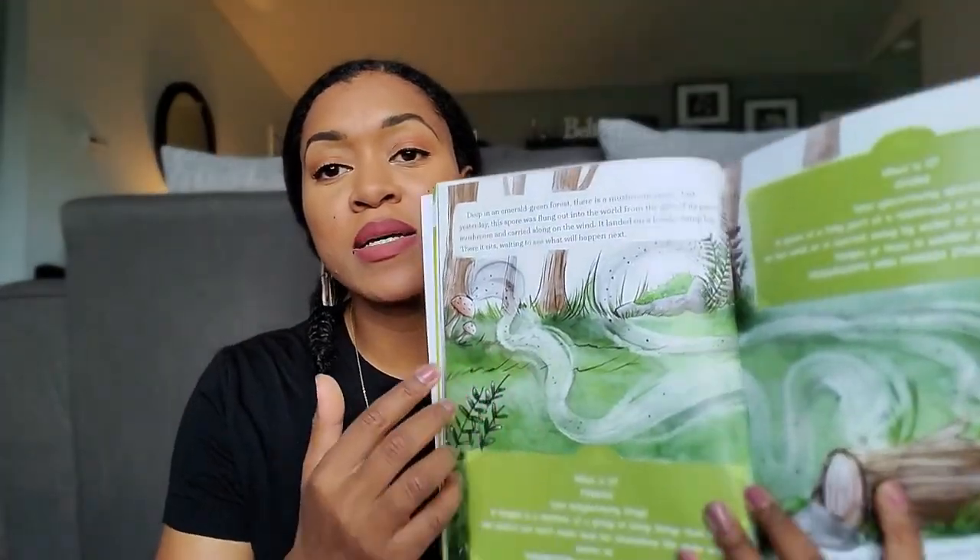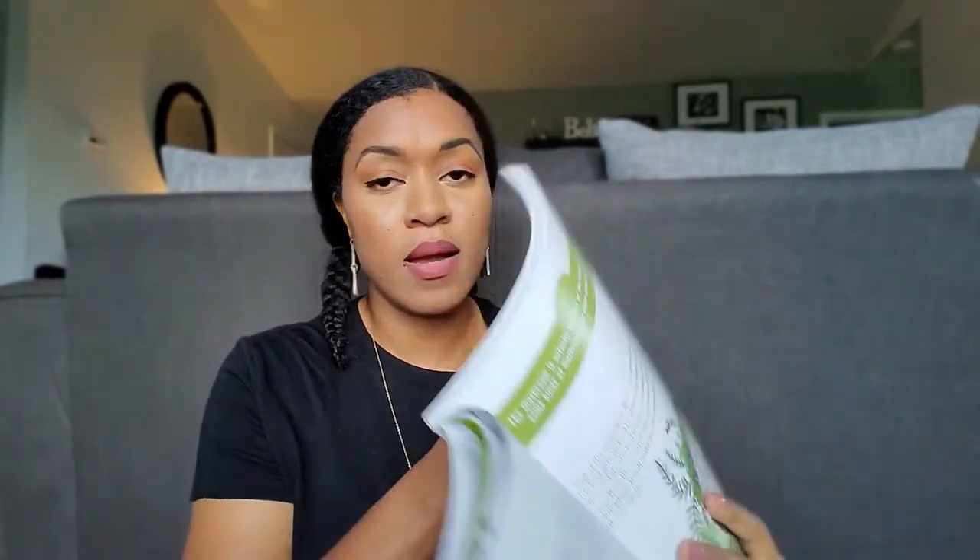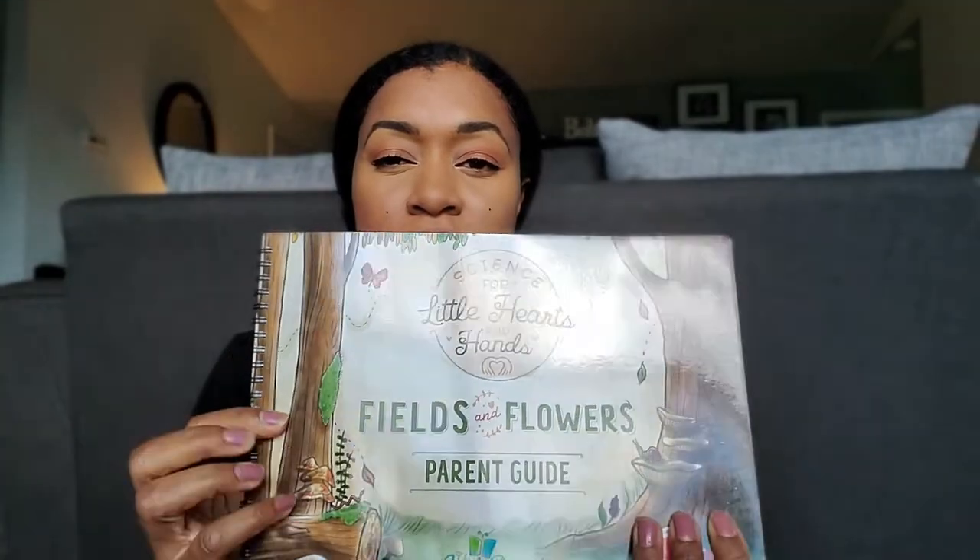For science, out of everything, this is our absolute favorite. This is the Good and the Beautiful science for Little Hearts and Hands — the Big Book of Science Stories, Fields and Flowers. I got this specifically because my kid loves to play in the dirt. We plant things, we try to grow things, and he is really into being outdoors. It shares a great story with beautiful artwork and so many facts. The lessons are short and sweet — just enough for them to learn without being overwhelming.